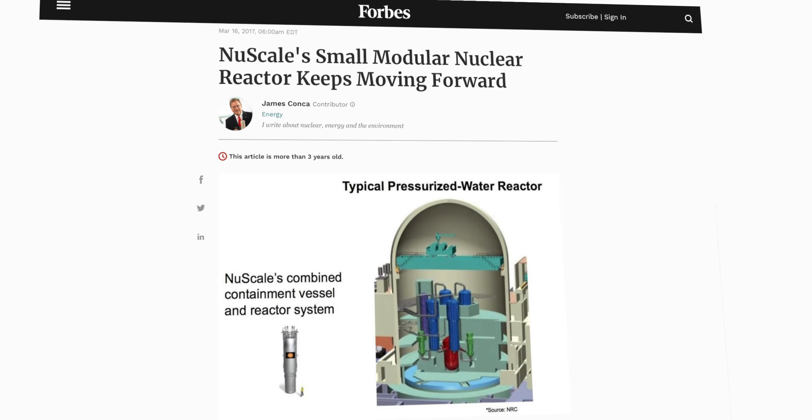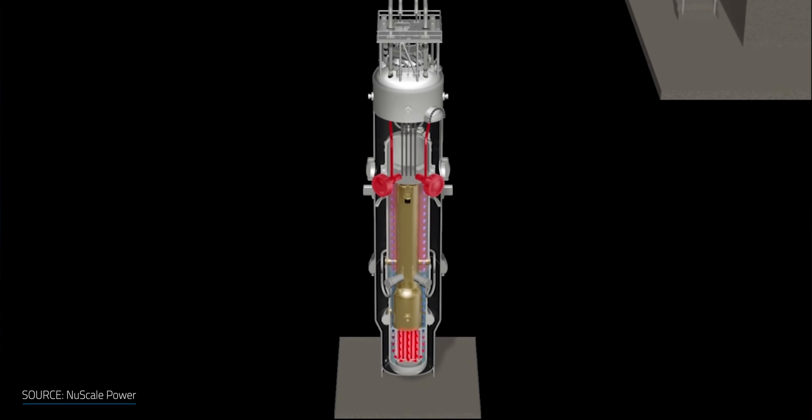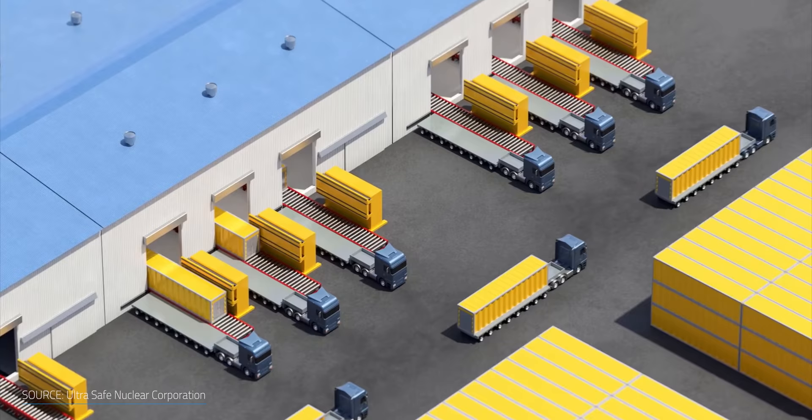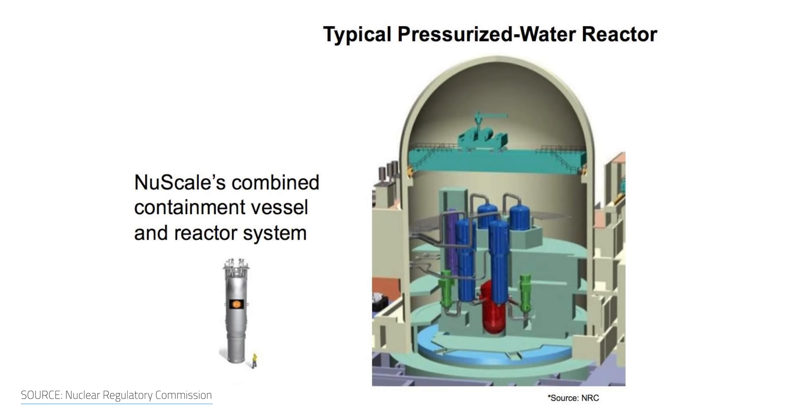Small modular reactors promise to reduce construction costs and time, as well as improve safety. Many people believe they can be the future of nuclear power. Compared to regular full-sized reactors that are massive, small modular reactors have a much smaller footprint, which means they can be built more quickly and safely in factories and then shipped to an installation site. They're small enough to fit in trucks and shipping containers. Compared to conventional large-scale nuclear reactors built on site with unique designs, SMRs can be manufactured in factories with standardized designs, allowing scaled production, reduced costs, and lower risks of construction delays.